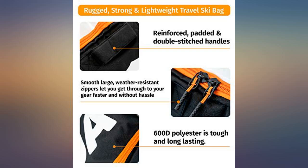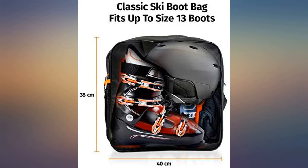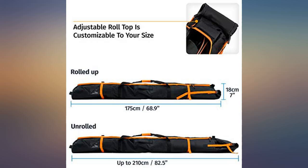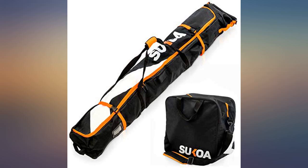Great value for the money compared to similar items. Durable. I was blown away that this boot bag was able to fit my son's giant ski boots — men's size 14 shoe — with plenty of room for extra storage. The ski bag is nice quality as well; it fit 178-centimeter skis with plenty of extra room.